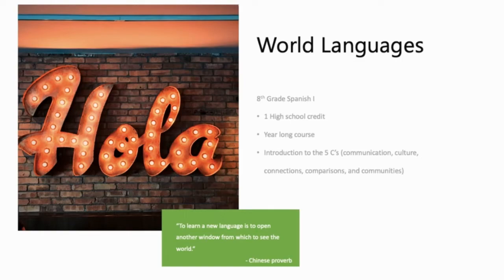In every unit, students are provided with opportunities to read, listen, write, and speak in Spanish to make sure that students learn all four fluency components. We are so excited to see you in class next year. Thank you.